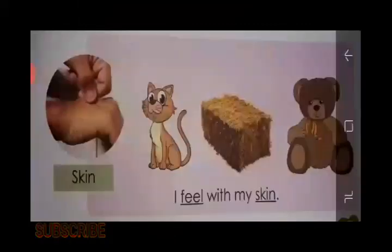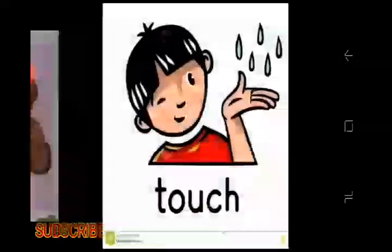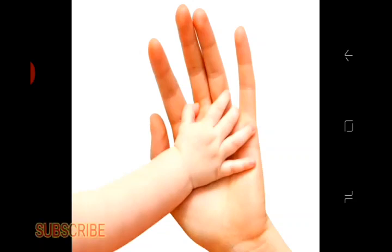Our next sense organ is the skin. We feel cold, hot, hard, and soft by our skin. When something touches our skin, we feel it. The skin has the sense of touch and feeling.